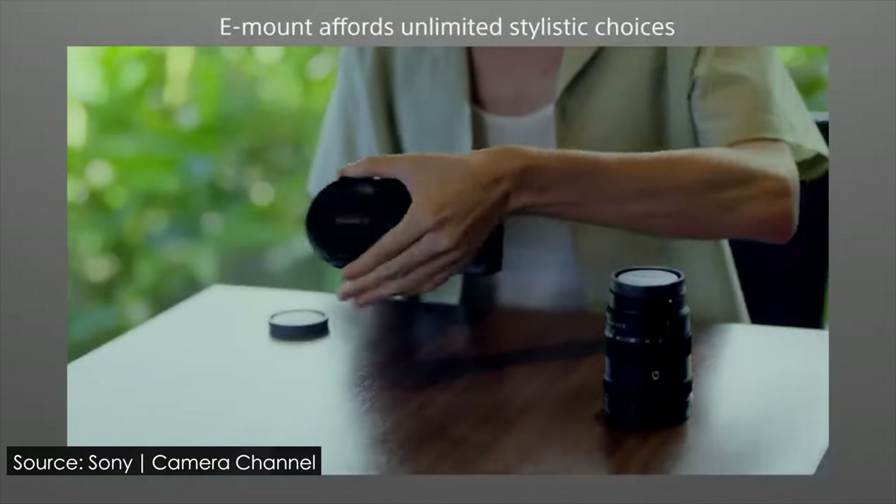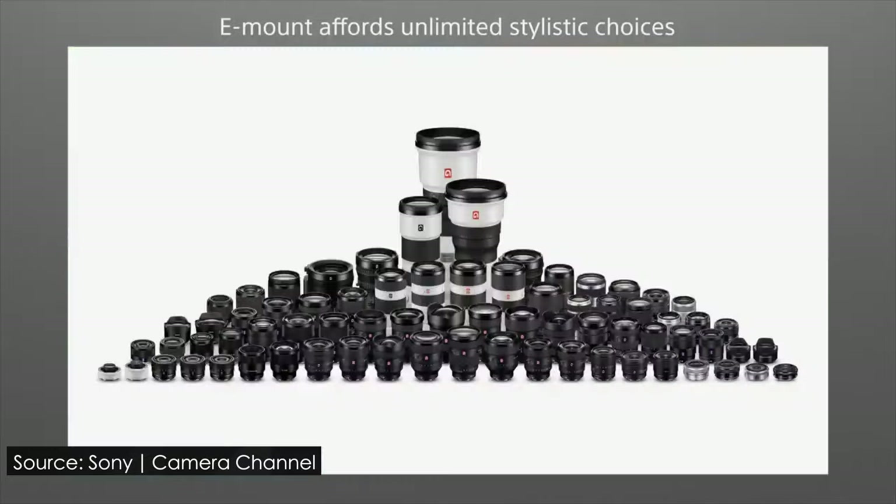Another cool thing is the lens system — it accepts E-mount lenses from Sony, from full frame to APS-C lenses. This is great for people who already own Sony glass and don't need to buy new smaller APS-C lenses. But if you're starting out, you have the option to buy only APS-C lenses, which cost a lot less than full frame lenses, or buy full frame lenses from the get-go and grow your system. It also has new cool tech from the A74, like focus breathing compensation when used with Sony lenses.